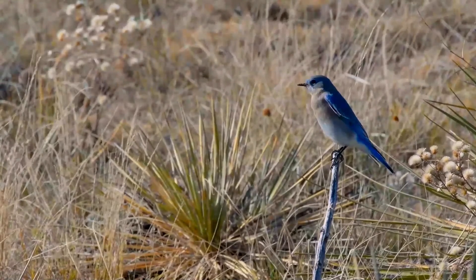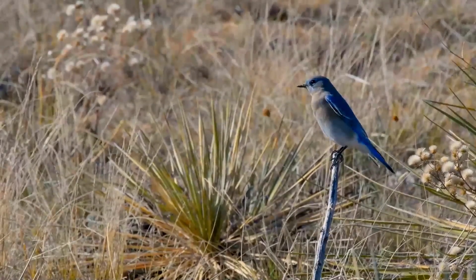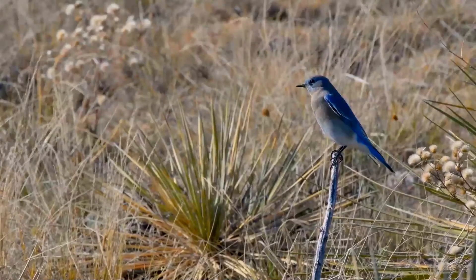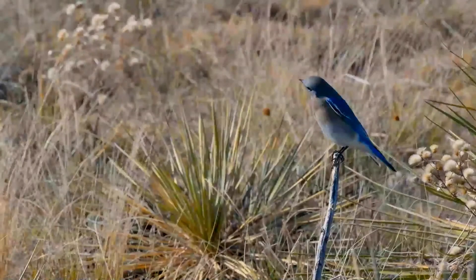An adult male is bright turquoise blue above and somewhat lighter blue underneath, but with a white lower belly. An adult female has duller blue wings and tail, gray breast, gray crown, throat and back.